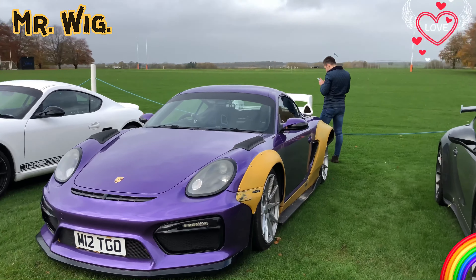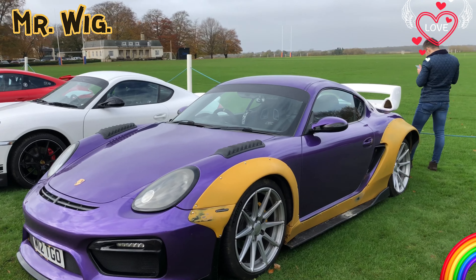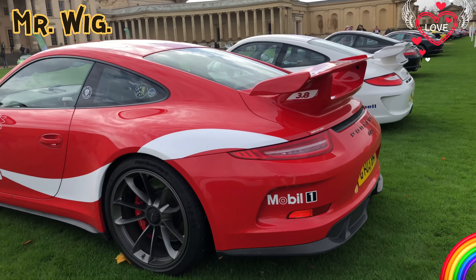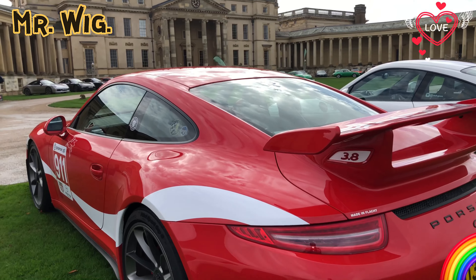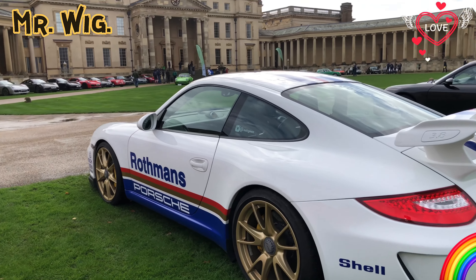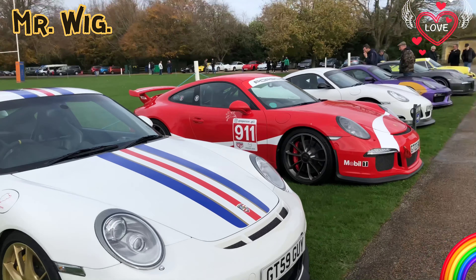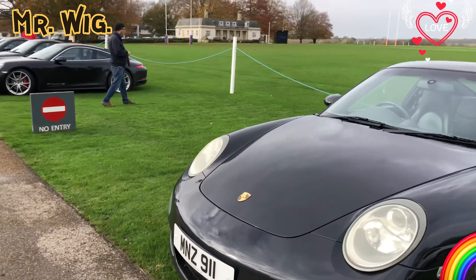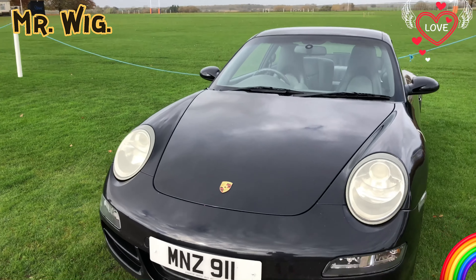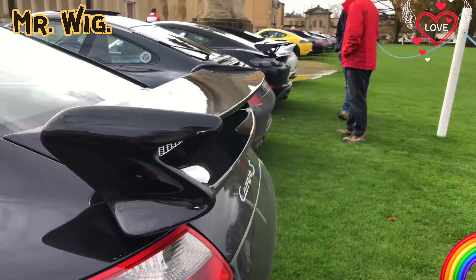Oh my goodness, look at what he has done to this car — what nice graphics on this 911 GT3! That's what it's called — 3.8, beautiful car. Another GT3. Really nice. Look at this collection of cars. The 996 is a classic, very cheap car to buy but believe me, it's not cheap to maintain if you take it to Porsche — it can cost you a few pennies.